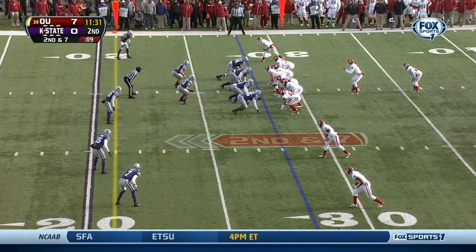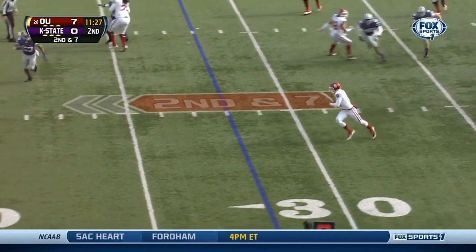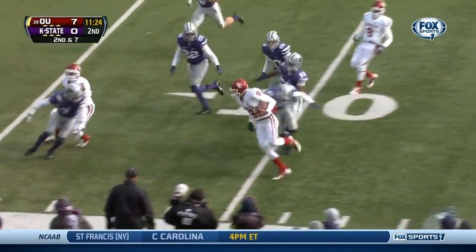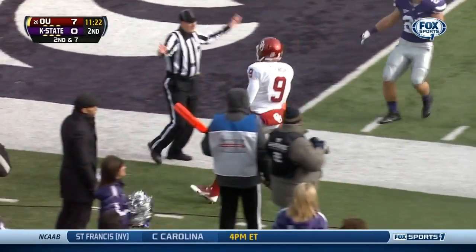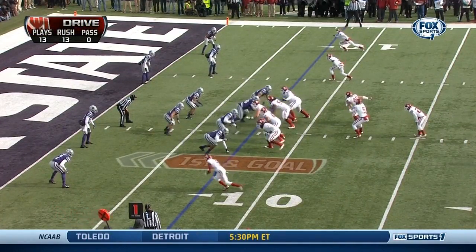High snap, second down seven, on a rollout goes Knight — he's gonna tuck and run, wide open space and slides inside the ten. He's a smart football player. Thirteen plays, thirteen rush plays.